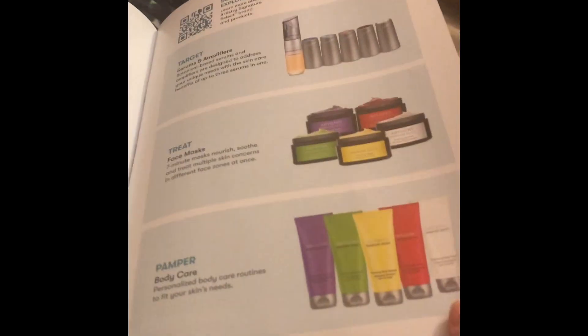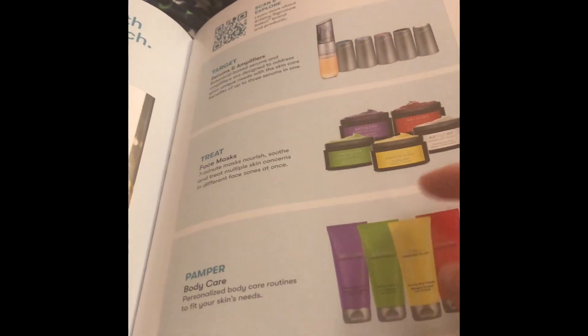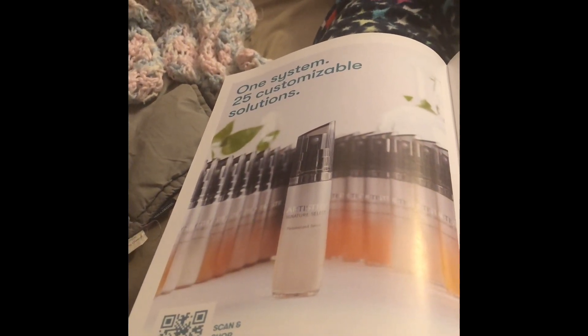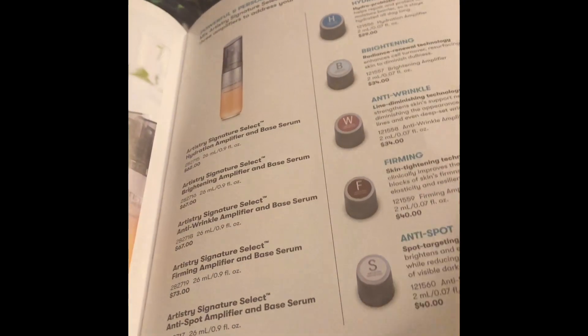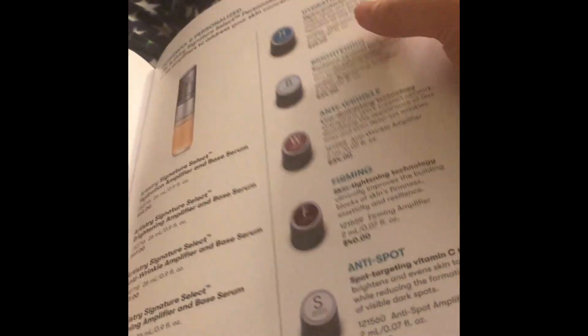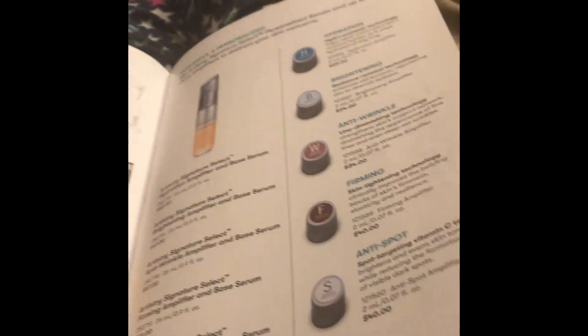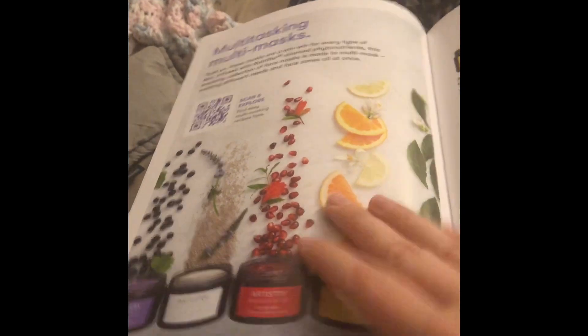Facial cream, more face cream — really good stuff. Face masks. All the facial stuff for hydration, brightening, anti-wrinkle, firming, and anti-spot. Basically it's good for any man or lady. Facial cream. You get the idea.